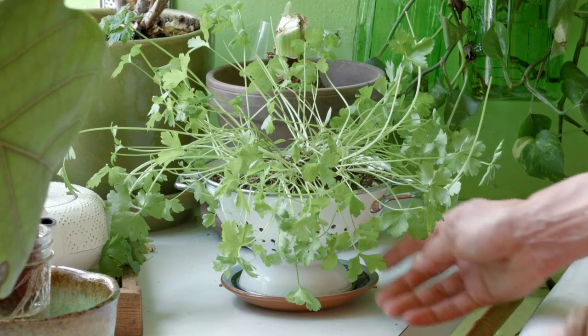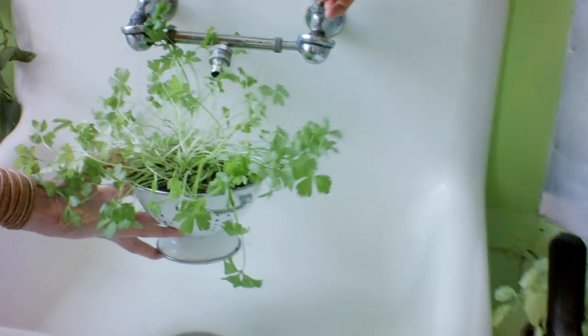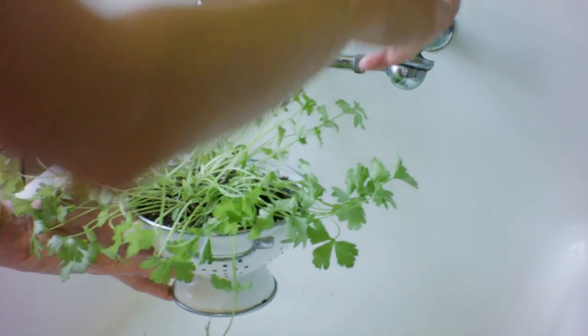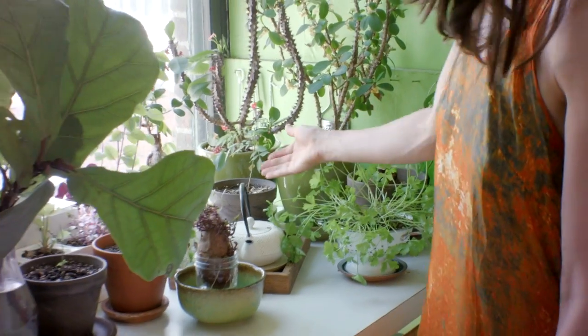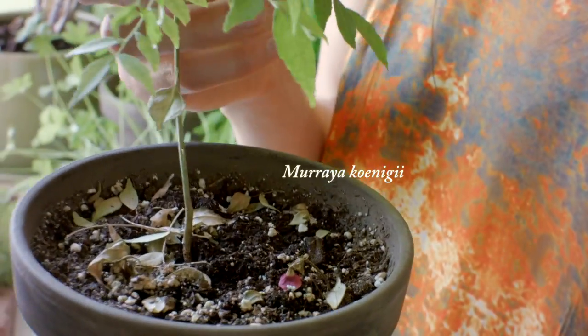This colander has parsley in it. I put this in the sink and just water it — it actually has a natural drainage within this particular colander. I picked this dish at a vintage shop and it just fits so perfectly. I wish I could have you smell this plant through the camera; it's fantastic to cook with.